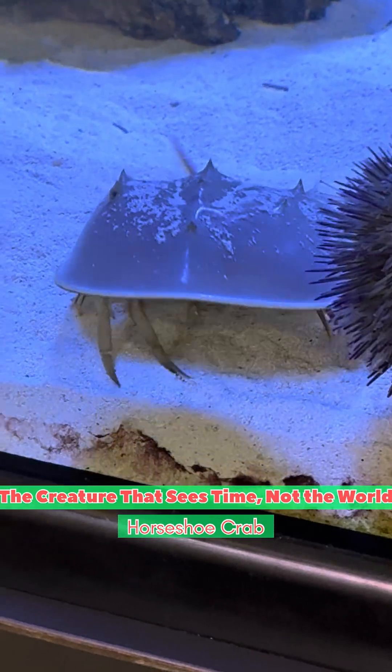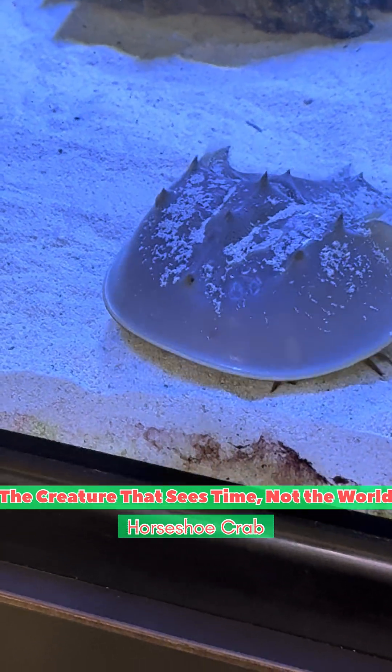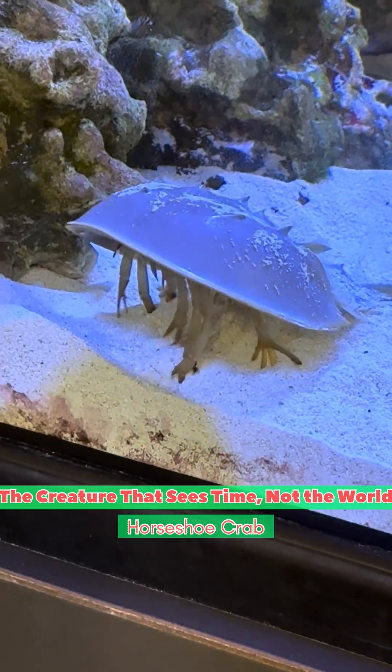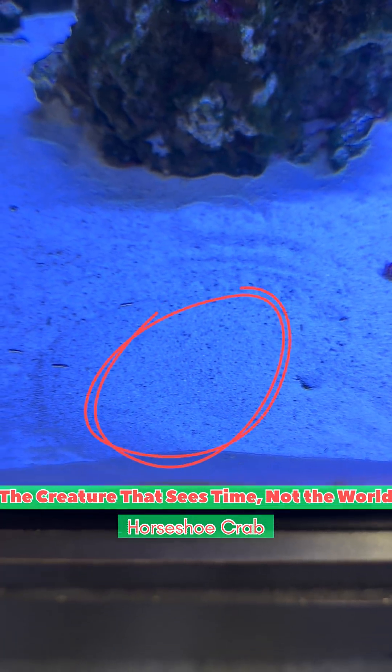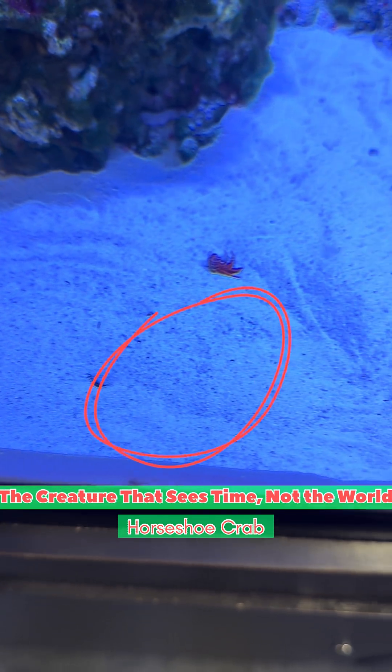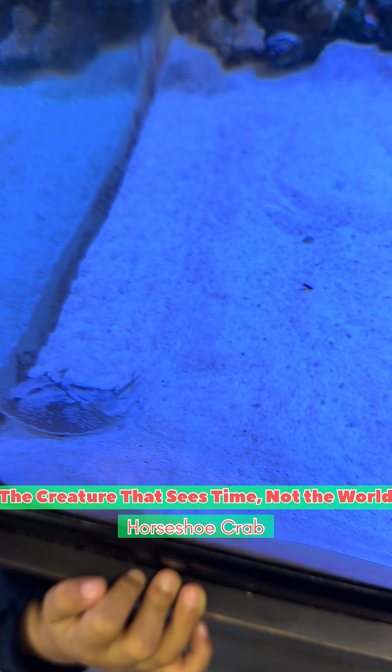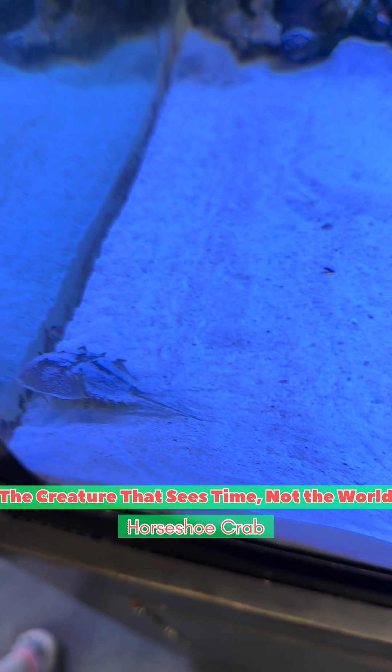At the front of its shell are two central eyes — biological timekeepers that sense changes in light, telling day from night. Above them sits a third eye. Two plus one: three ultraviolet navigation units. Even buried beneath shallow sand, they can still detect ultraviolet light. By reading the polarised light of the sun and the moon, the horseshoe crab finds its way.